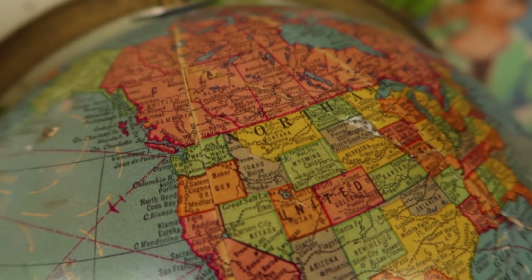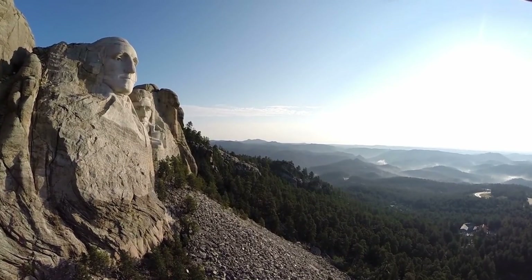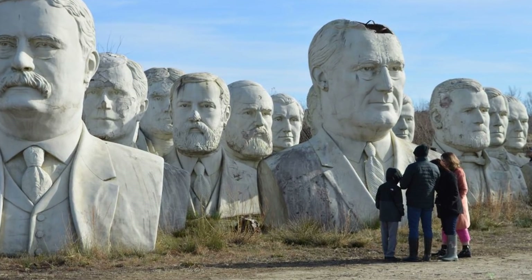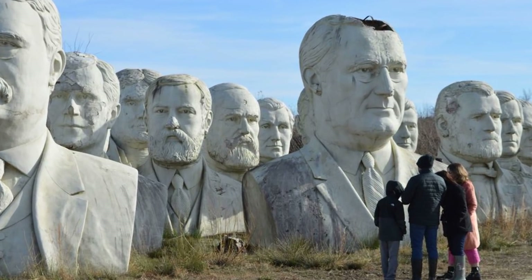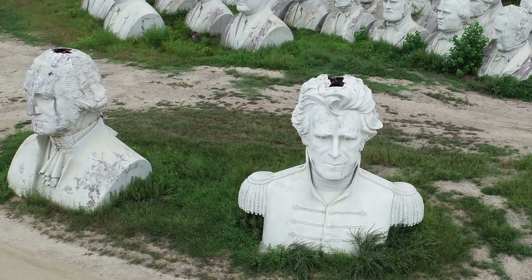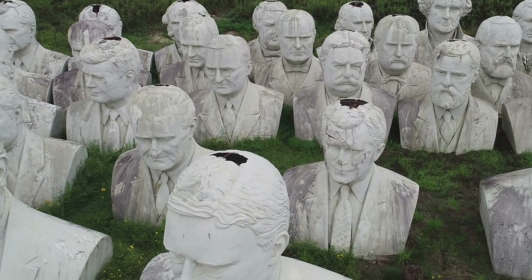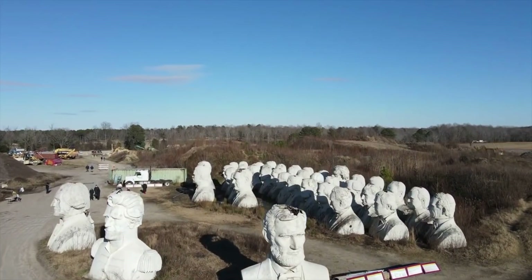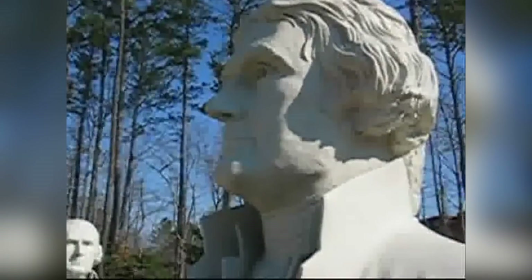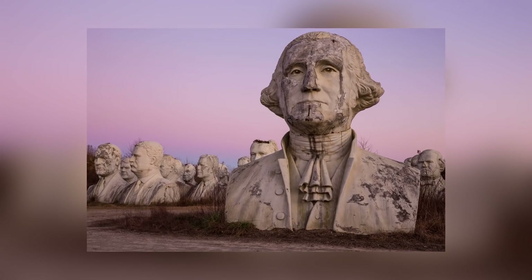If we asked you to think of a place where Americans could go to see the faces of their former presidents rendered in stone, you'd think of Mount Rushmore. Perhaps you should think of Williamsburg, Virginia instead — there are far more presidents to look at in that location. These 20-foot-tall busts of America's first 42 presidents were once part of President's Park, but President's Park closed down in 2010. The busts were supposed to be destroyed when the land was sold, but local construction worker Howard Hankins couldn't bear to see that happen to them.